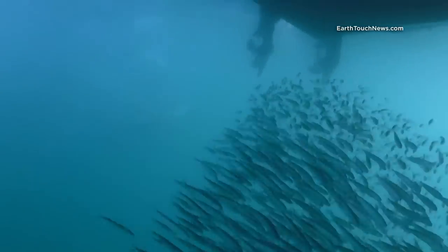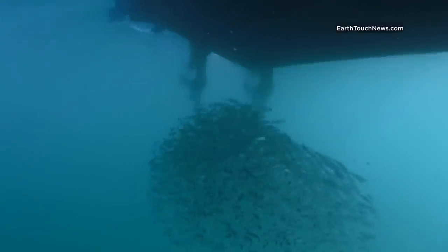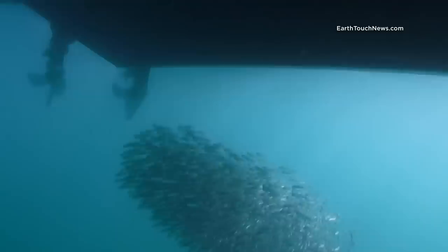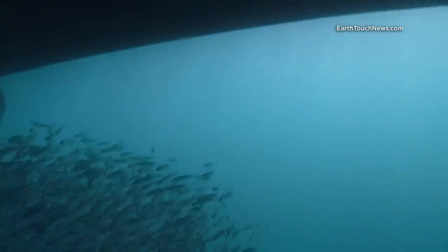Sometimes, even though you are driving for miles looking for sardines, you will find them in the most unlikely of places — like under your boat. Where they use the shadow of the boat as a hiding place from all the frantic predators swimming around or watching from above.